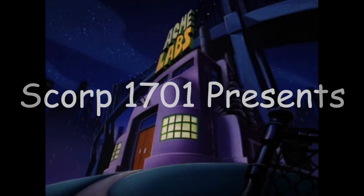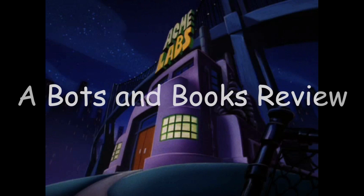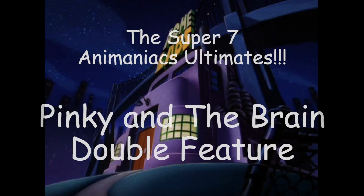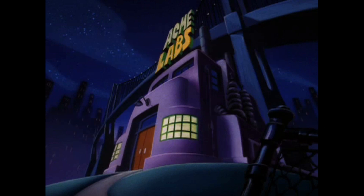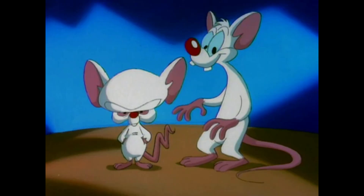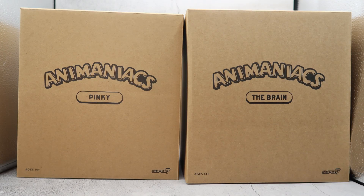The Pinky and the Brain. Yes, Pinky and the Brain. One is a genius, the other's insane. The laboratory mice. Pinky, the Pinky and the Brain, Brain, Brain, Brain, Brain. Gee, Brain, what do you want to do tonight? The same thing we do every night, Pinky — try to take over the world!